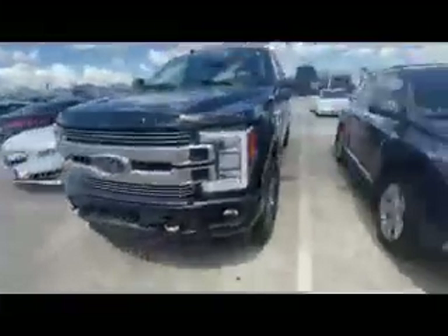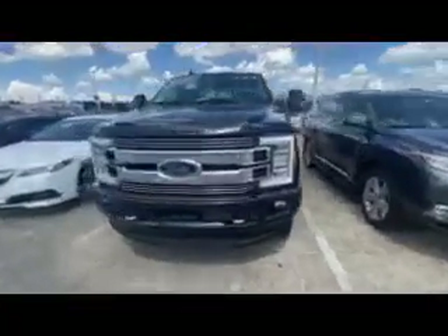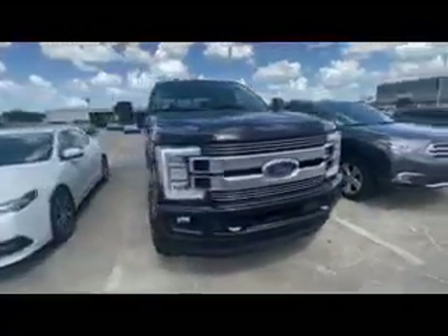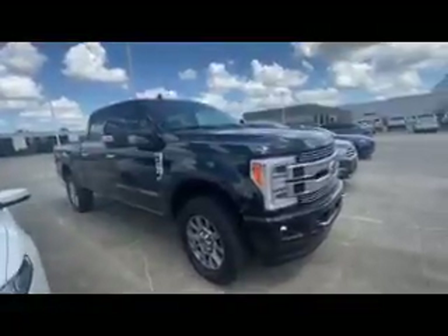Power running boards, LED tail lights. If you have any questions, feel free to call me — my number is 713-922-0210. This is Antonio here at Big Star Ford. I hope this video helped out and I hope to hear from you soon. Thank you.